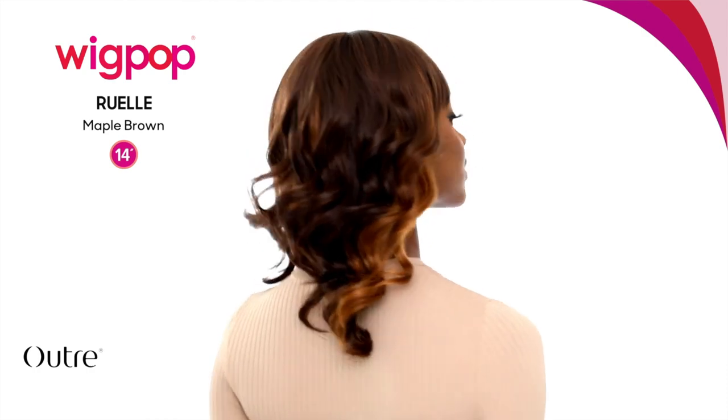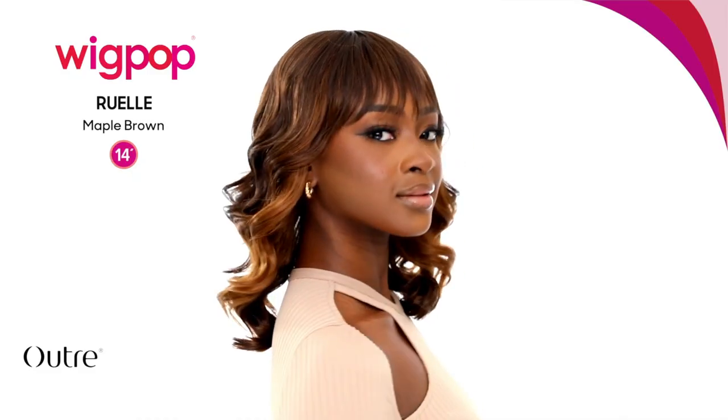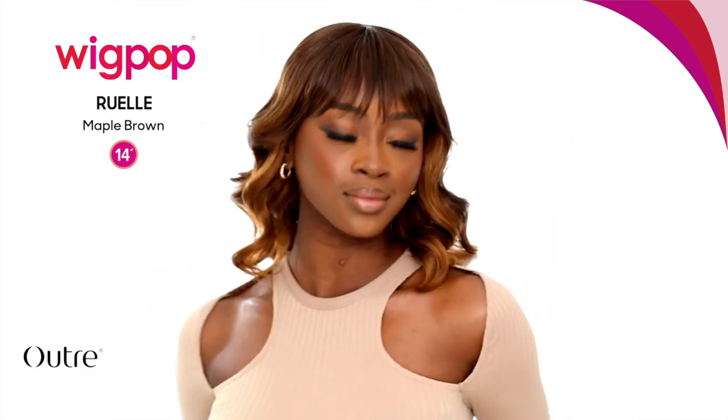Lastly we have a new Wig Pop collection unit called Ruelle. I'm realizing that I really like bang units when I cut them myself. I recently bought Regina, which is also a new Wig Pop unit, and tried to review it but I don't really like the bangs. Same with Jasmia — I wasn't a huge fan. It's weird because I'm all for convenience, but there's something about cutting the bangs yourself. The only bang wig I really liked was Darlene. Ruelle is cute, but I don't like mixing curls with straight bangs.